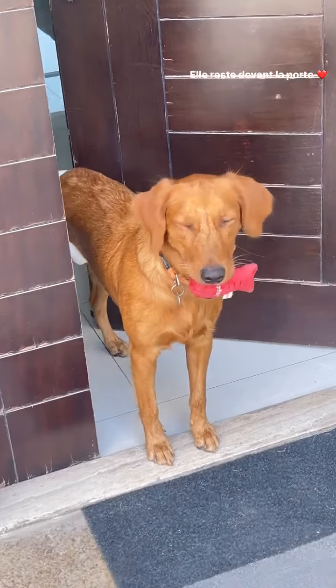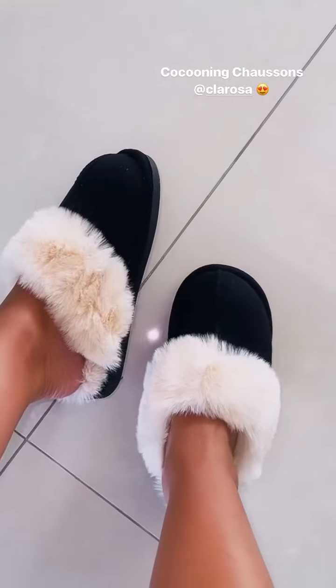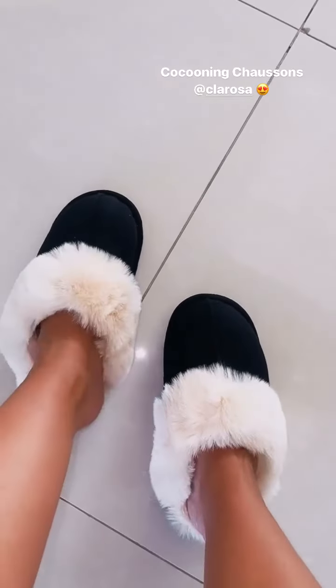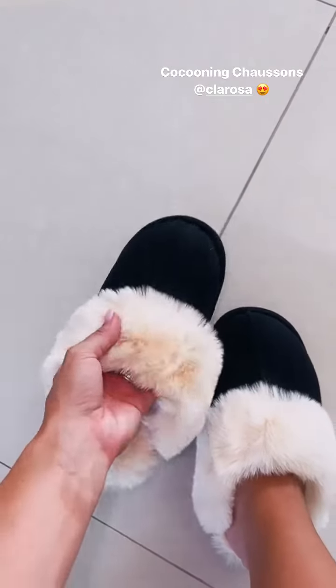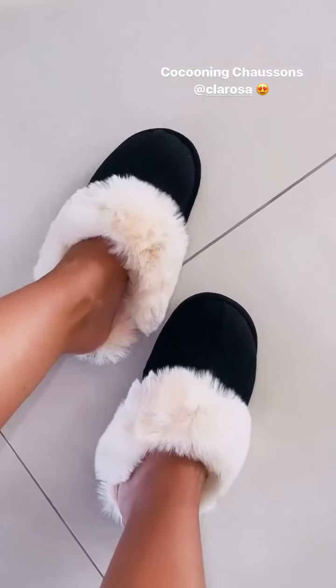Elle est où, la couche ? Elle est toujours là, la couche. Regardez ce que j'ai reçu de chez Clarosa, cette petite paire de chaussons. Oh, mon Dieu, comment on est bien dedans. Ils sont trop stylés, j'aime trop. Trop mignons. Genre, ils sont tout fourrés dedans. Oh là là, ça va être génial pour les jours plus frais. Oh, le confort. J'adore. Trop canon. Trop choupinou.